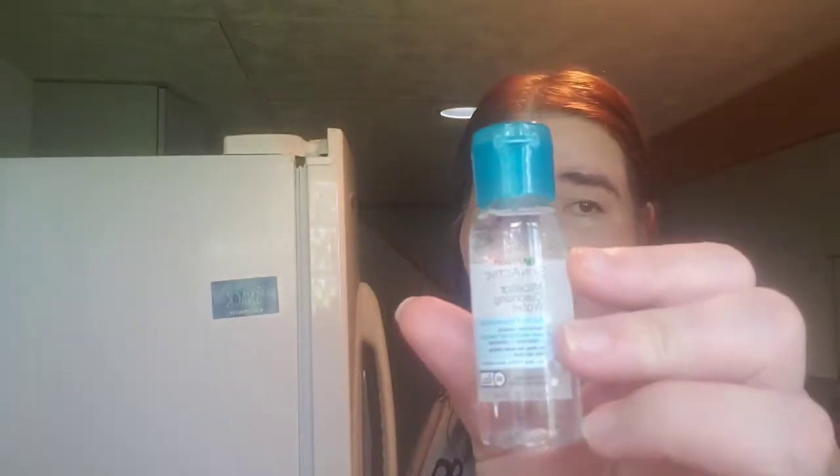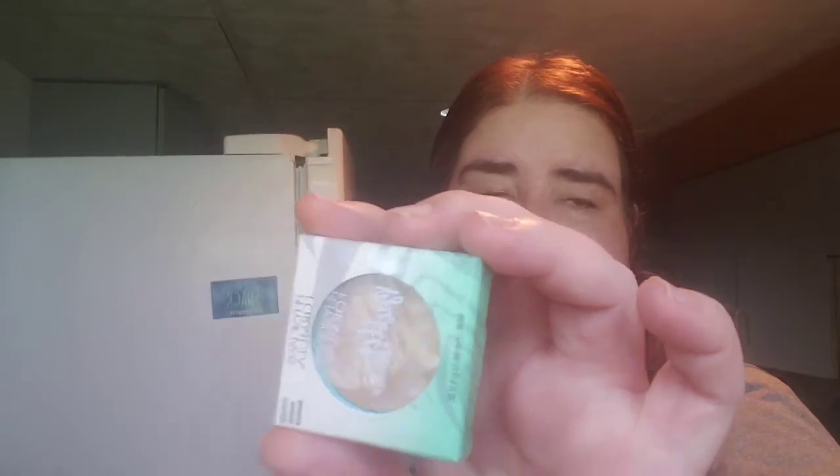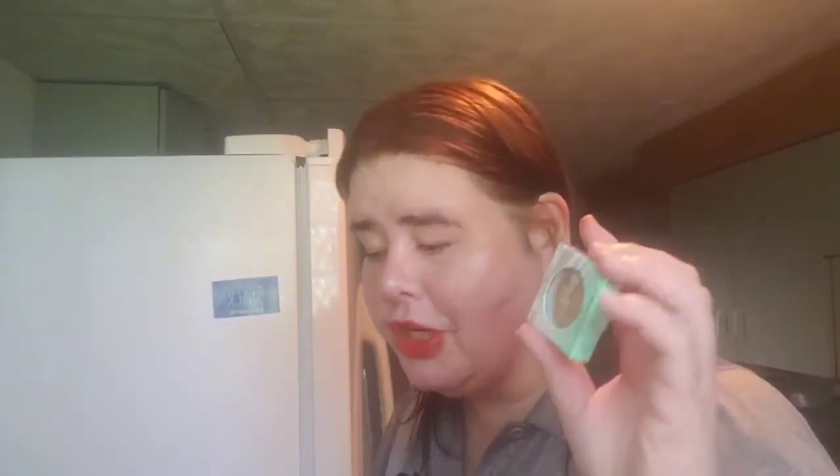Next is Garnier SkinActive Micellar Cleansing Water — the blue one. I am so glad I went on Target. And then we have Physician's Formula Butter Bronzer — it's a sample size, but this stuff is good and it'll last you a while.